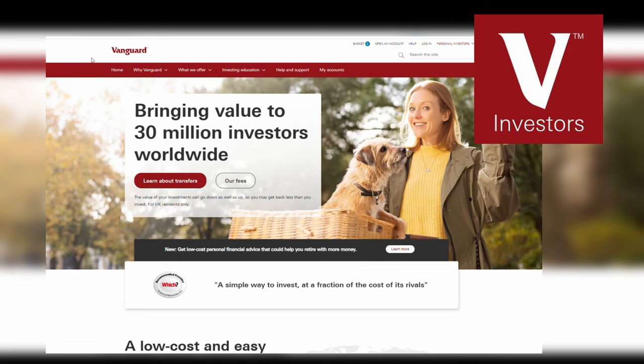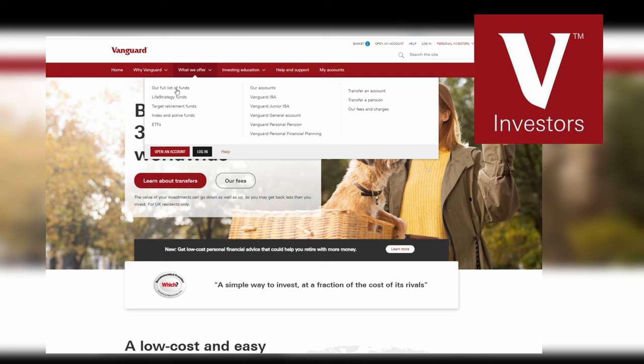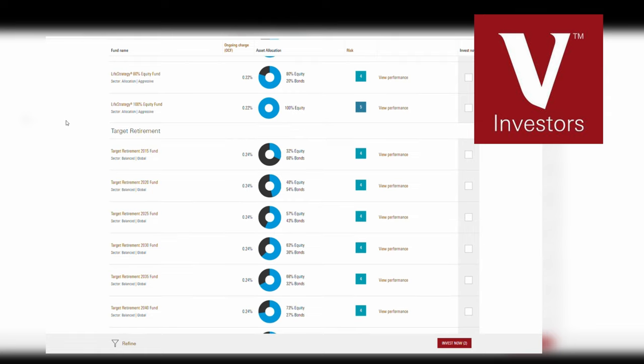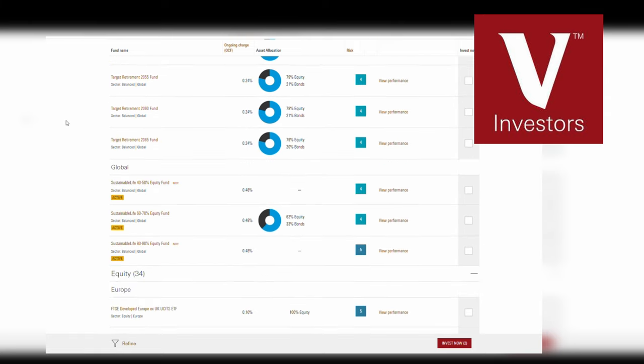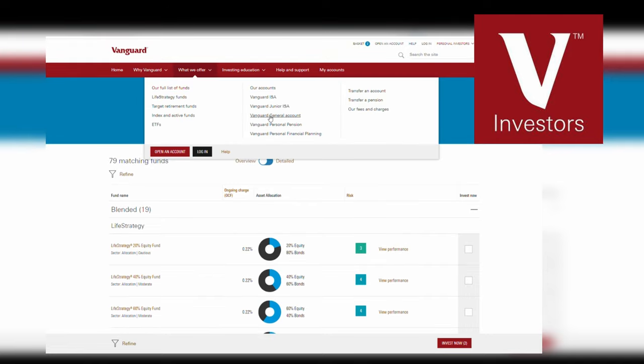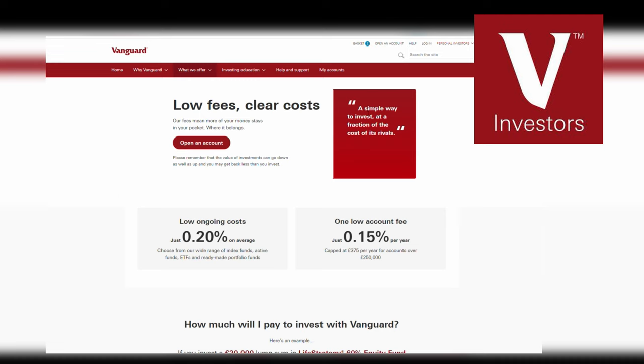First up let's talk about Vanguard, the largest provider of mutual funds in the world and one of the biggest names in investing. Vanguard is not technically an app — you can't get it on your smartphone but you can access your account through their website at Vanguard Investor. To UK investors this platform allows you to invest in mutual funds and ETFs covering every part of the world and all of the major markets. They also provide access to some of their actively managed funds like the popular Life Strategy and Target Retirement funds.